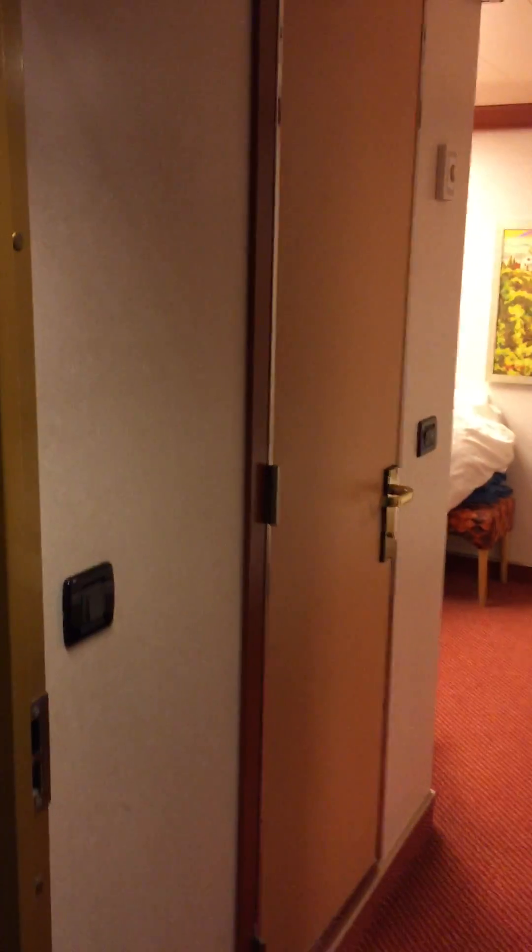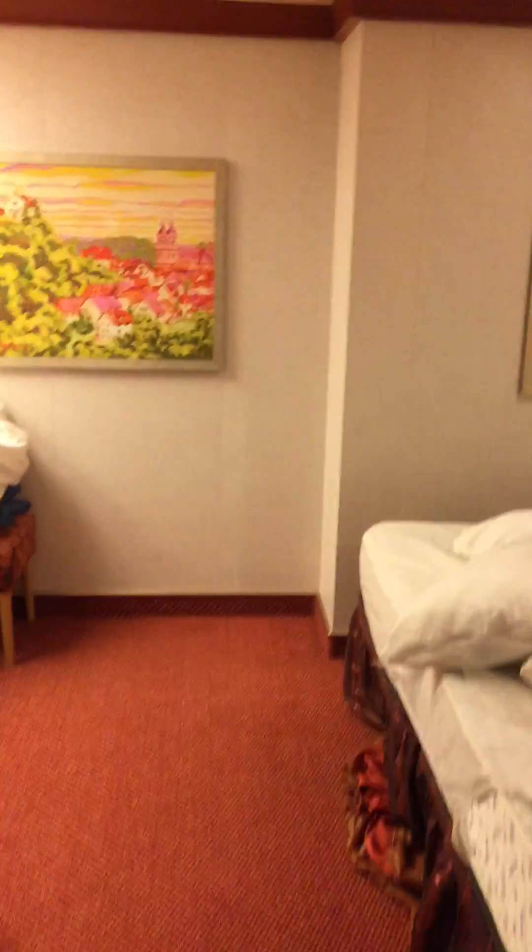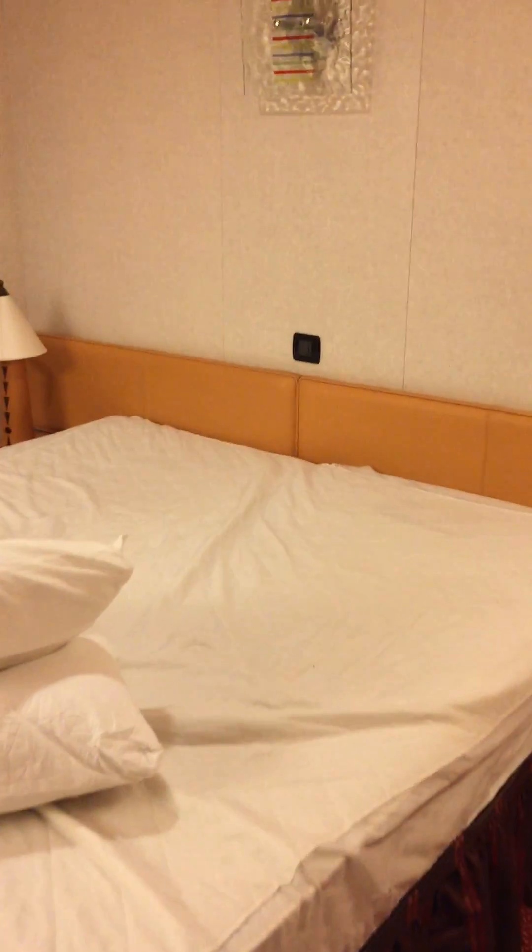Hello, we're on board the Carnival Dream, Stateroom 6360. It is a sideways interior cabin. It's not even ready yet, but we got on board and I decided to drop off our luggage.